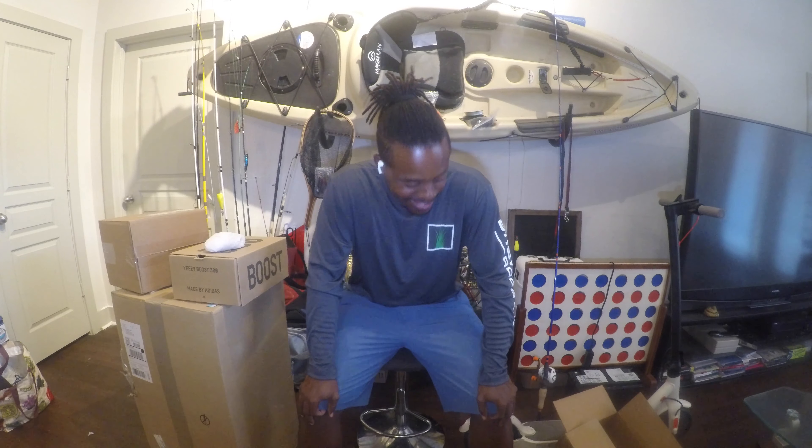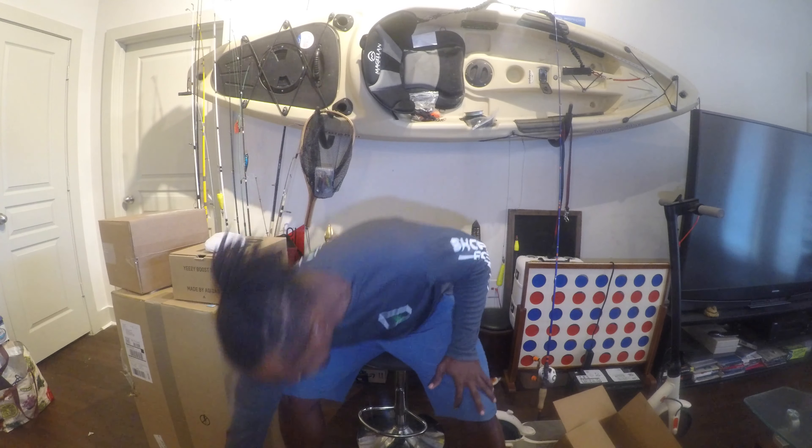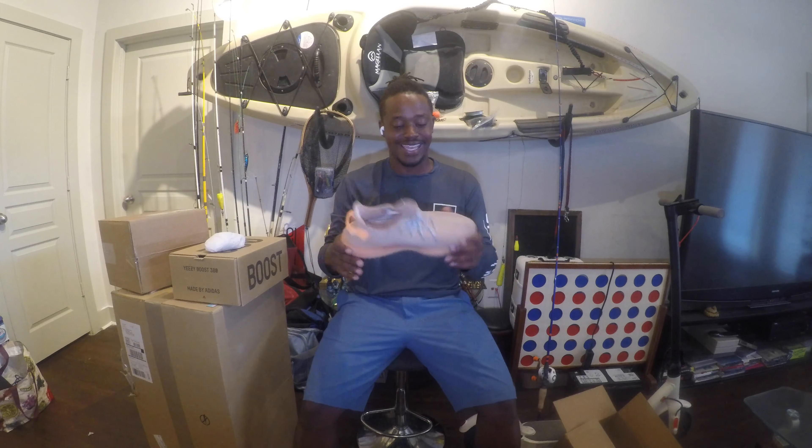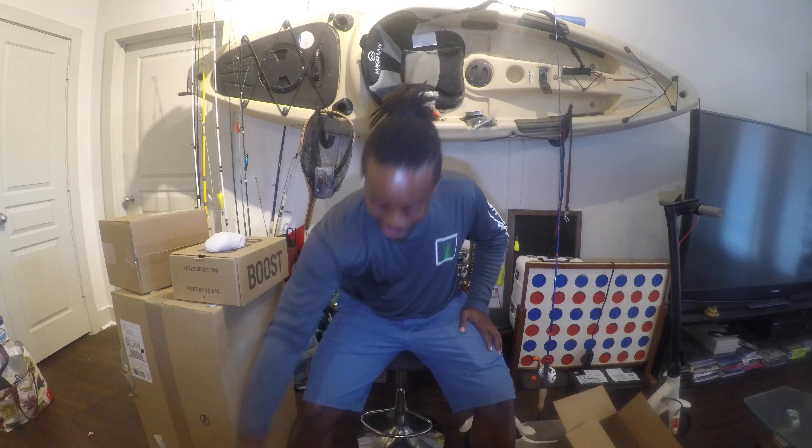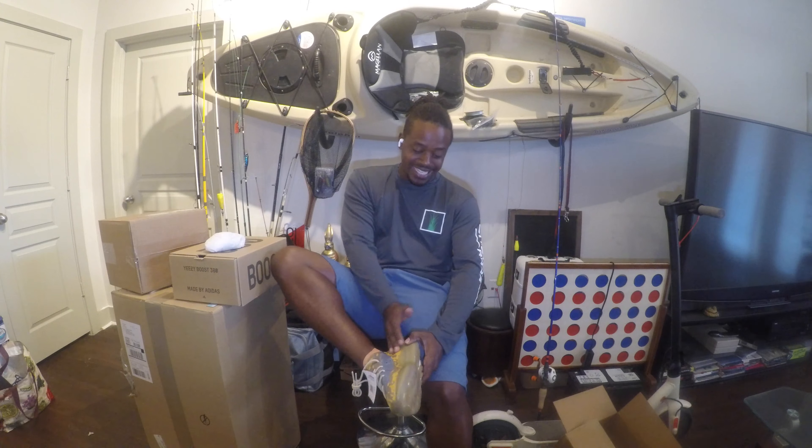When I saw him drop this pair of shoes, I said I've got to have that pair of Yeezys. This pair is a cool color combo, especially with the shorts — Adventure Bro style. These guys with the blue and the orange on one shoe...